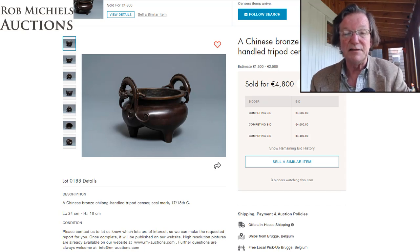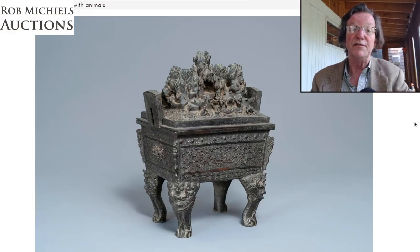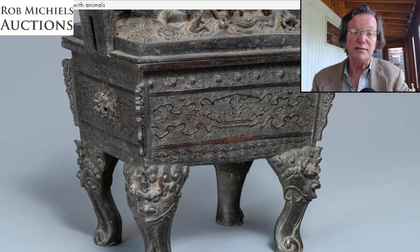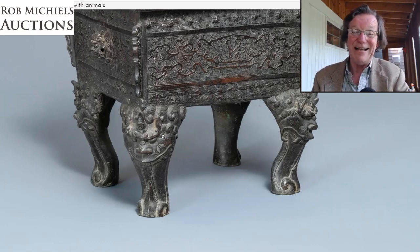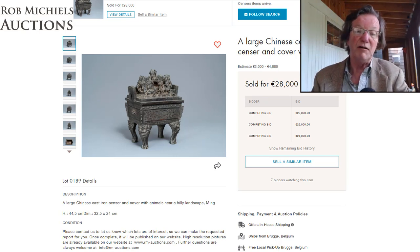This was a very attractive bronze — a lost-wax technique casting with a mountain scene on top, a peak as the handle, and beautifully done low-relief work with undisturbed patina and crisp, precise mask legs. Estimated at 2 to 4,000 euros, it ended up selling for 28,000 euros — about seven times the high estimate, roughly $30,000. It was a big bronze at 44 centimeters in diameter — about 18 inches wide — and the price was well deserved.